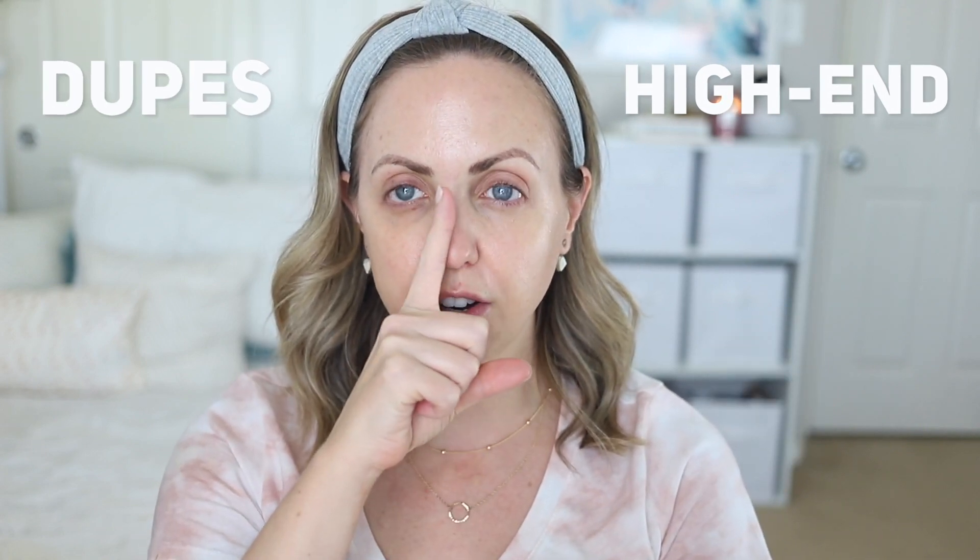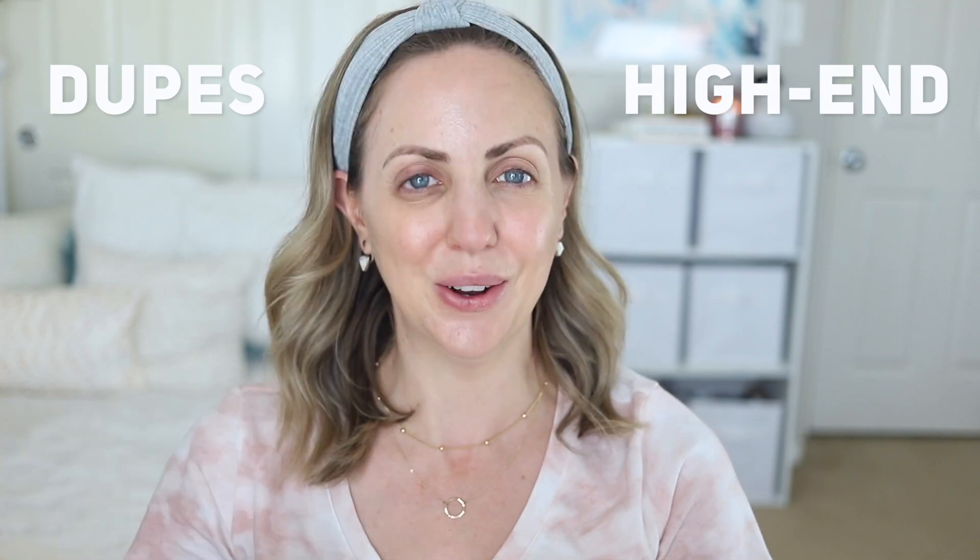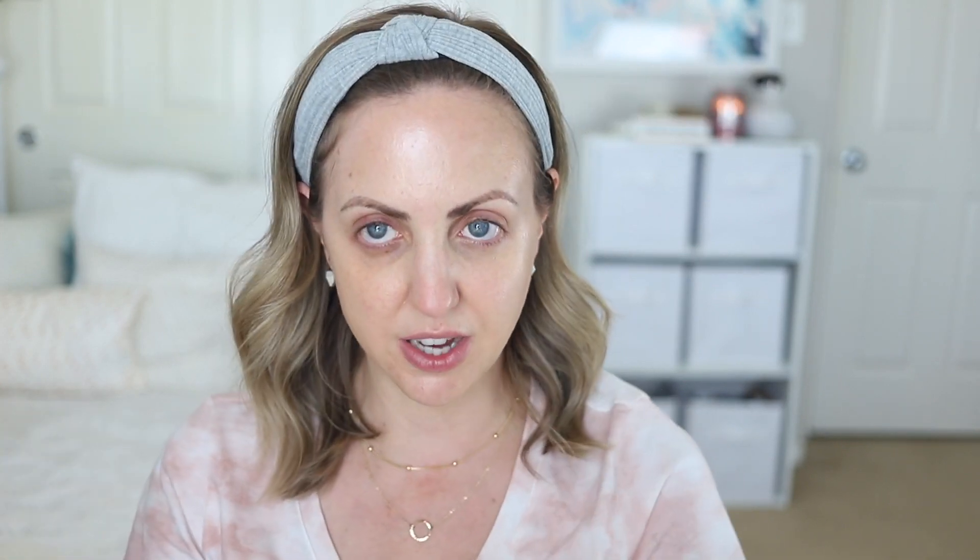Skincare is done, primers are on, and we're jumping right in. I'm going to apply all the high-end products on your right side — my left — and all the drugstore products on my right side — your left. I'll apply some other steps off-camera since we're not doing a full face of dupes, just testing certain things.